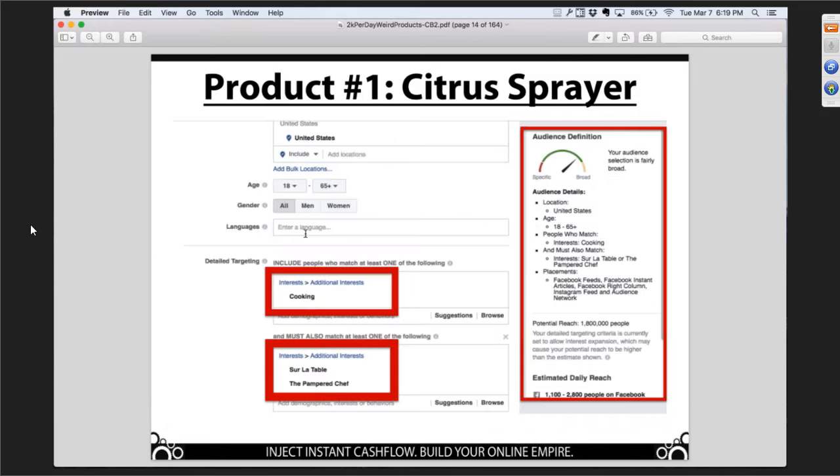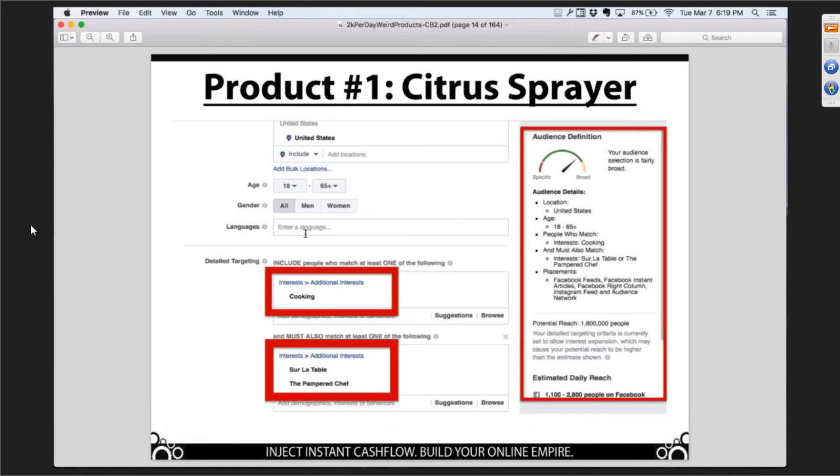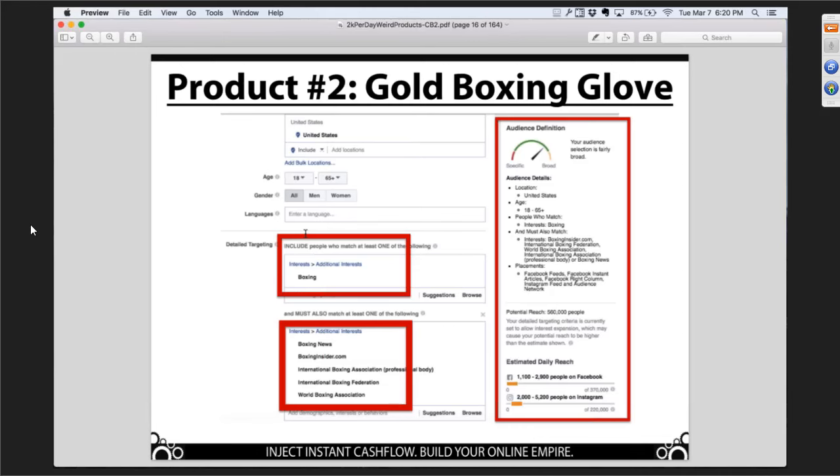Gold boxing gloves from DH Gate — this is a big seller online. Who do you think is buying that? People interested in boxing, maybe some boxing publications or TV shows. Hedgehog mittens — we would never have come up with this if we didn't already know what was selling online. You go to AliExpress and look for products — you can see how many are being ordered. If tons are being ordered, they're being sold online. It's a no-brainer.